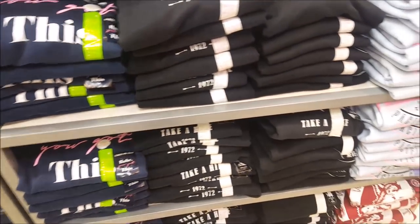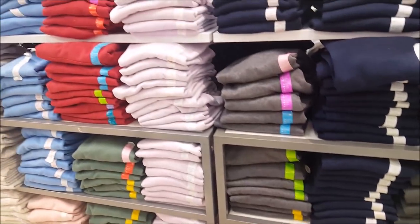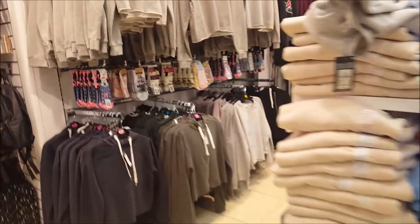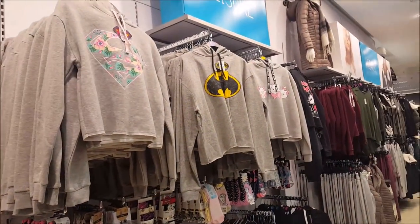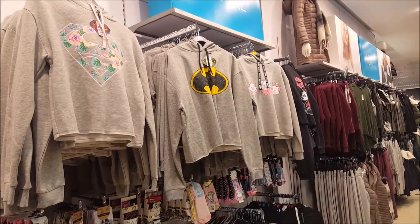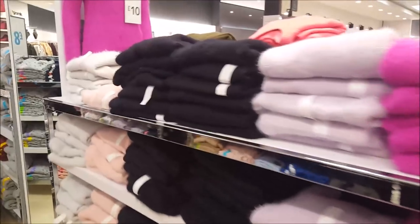The ones on this side are five pounds, and the ones on the other side are seven. There's various little crop jumpers there too - sorry about all the tannoy announcements - so there's a few different shorter cropped ones at the top. Here's some nice jumpers as well.